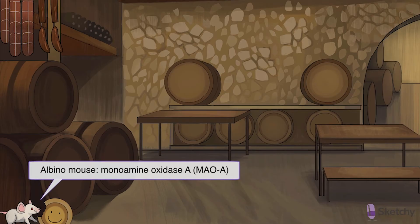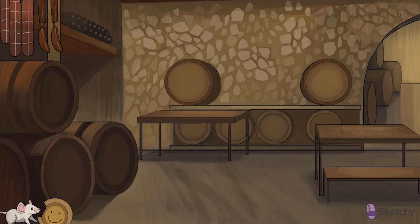MAOA preferentially deaminates serotonin, norepinephrine, and dopamine. As the albino mouse takes tiny nibbles from that cheese wheel, let it remind you that MAOA is responsible for catalyzing the oxidative deamination of amines such as dopamine, norepinephrine, and serotonin, thereby decreasing monoamine content in peripheral and CNS neurons.